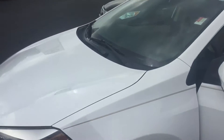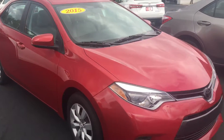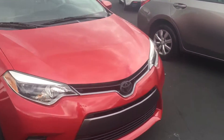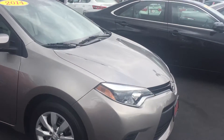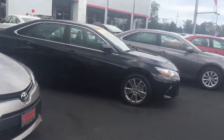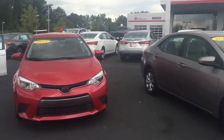We have a 2015 Corolla LE here, we also have a 2014 Corolla LE, and several more to choose from. Feel free to give me a call — you can reach me here with any questions.